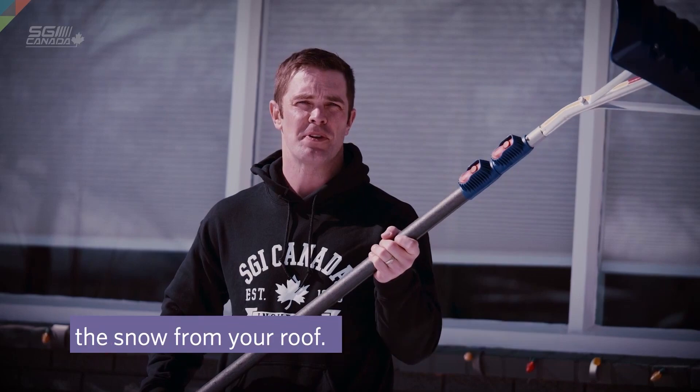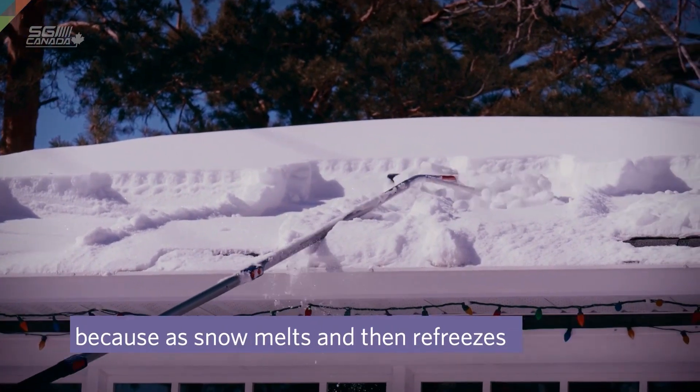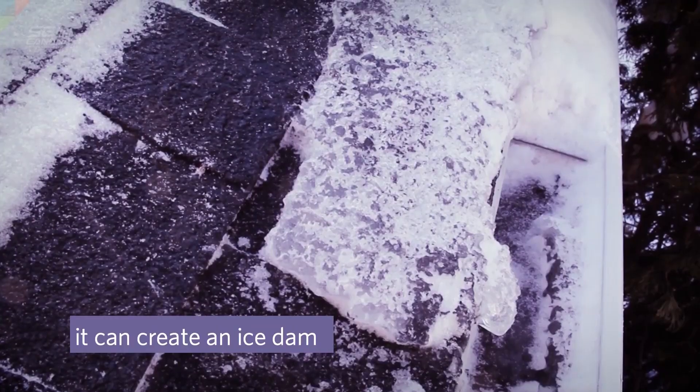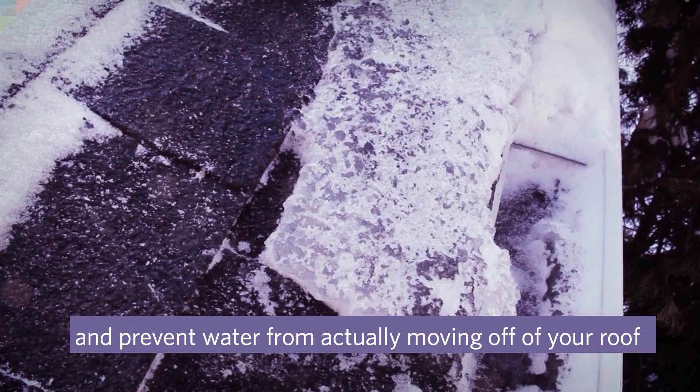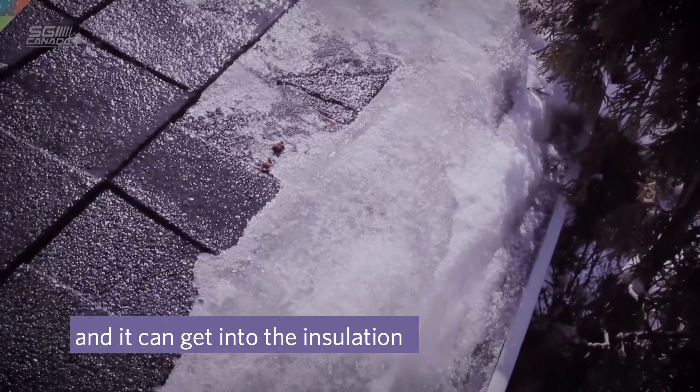Is this why SGI is wanting to send out this reminder right now, with the temperatures fluctuating and warmer conditions this winter? Yes, that's exactly why. We are seeing those fluctuating temperatures and we want people to maybe get outside, take a look at their roof, and see if they've got some excess snow or signs of ice dams like icicles along their gutters. One of the things we'd like them to do, if possible, is to get some of that excess snow off the roof, and one way to do that is by using a roof rake.